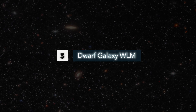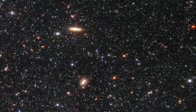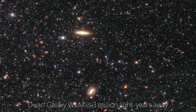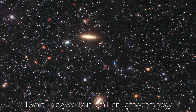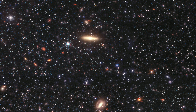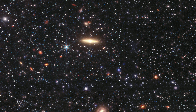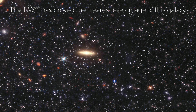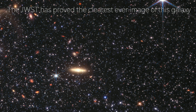Number 3: Dwarf Galaxy WLM. The next image is of the Wolf-Lundmark-Melotte, a dwarf galaxy named after the three astronomers who discovered it. Despite being three million light-years away from Earth, the James Webb Space Telescope has captured this tiny mystery world with stunning detail. In the past, the Hubble Space Telescope and the now-defunct Spitzer Space Telescope have explored the WLM galaxy, but the image captured by the near-infrared cameras of the James Webb Space Telescope offers the clearest view of the galaxy yet.